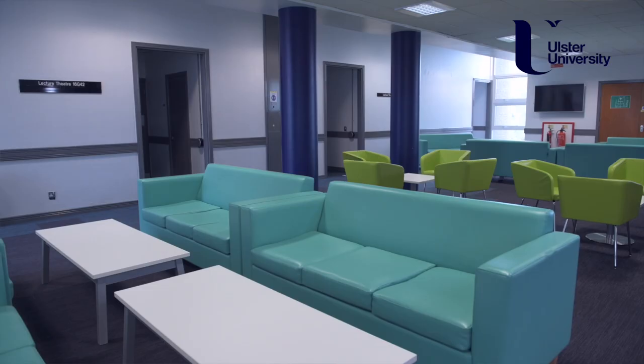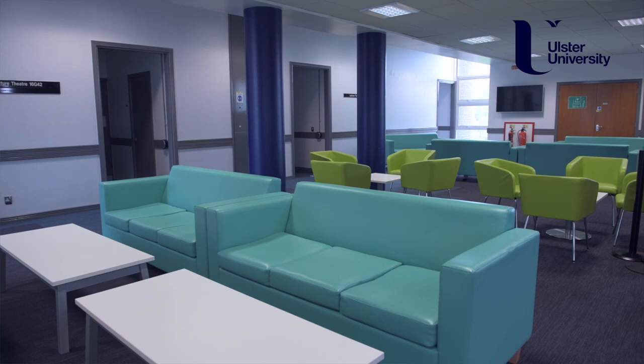The School of Computing is located here in Block 16 on the Jordanstown campus. This area is known as the foyer of Block 16, and most of you will come through this area as you go towards the lecture theatres and computer labs in the school. I now take you on a short tour of the main areas.